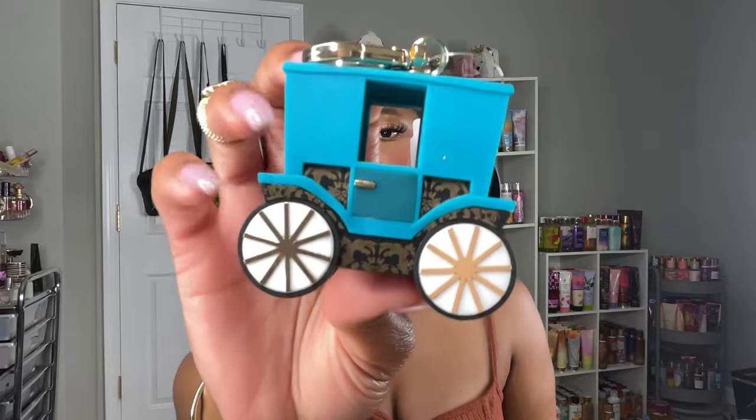The last things I got were the hand sanitizer pocket-bac holders. I had to get these because they are very cute and very different. They did such a good job with this collection — the way everything represents the TV show and the theme. I would love for Bath & Body Works to do more collections based on TV shows, movies, or characters because I feel like they'd absolutely nail it. The first holder is a little carriage — I love the coloring, the pattern, and the design. The second is a little teakettle, super pretty and girly.